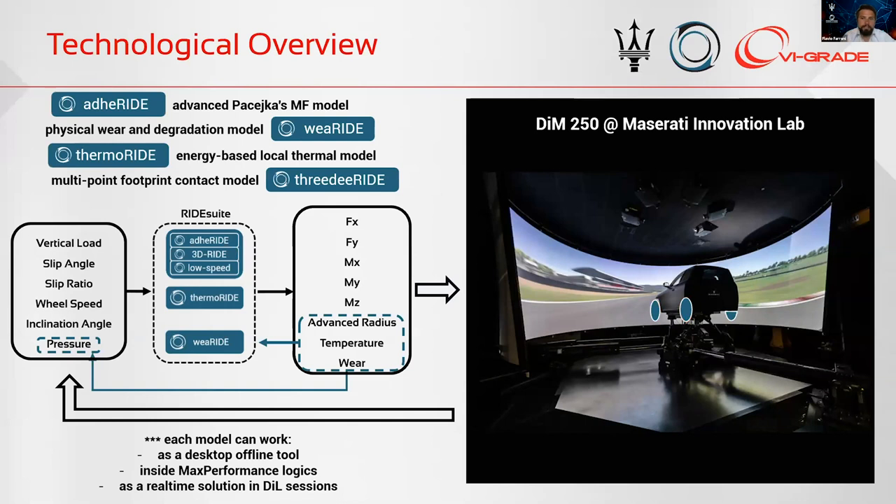Ridesuit is a multi-physical platform with several different modules and physical models. It has an advanced Pacejka model — chosen because the Pacejka model is widely used in the automotive sector and is very compliant with hard real-time applications. Inside it also has a physical wear energy-based module called WearRide, a thermal model called ThermoRide, and a multi-contact footprint module that enhances the reliability of local contact forces at the tire-road interface during physical simulation. Each model can work as a desktop offline tool, as a logic inside performance applications, and as a real-time solution in driver-in-the-loop sessions.